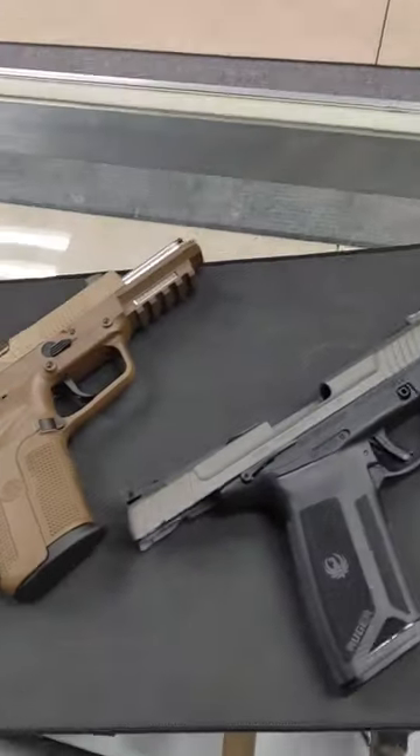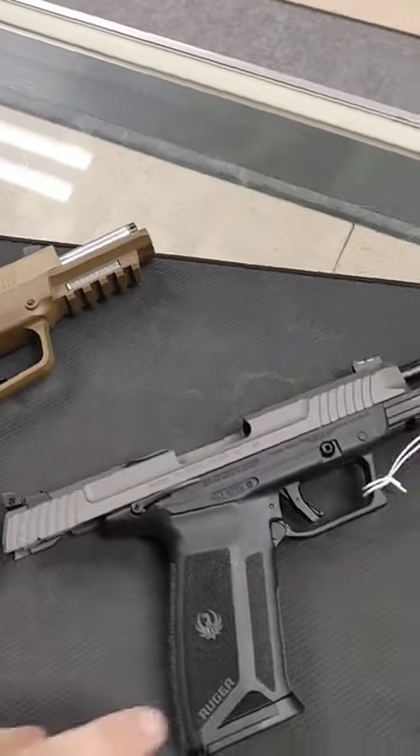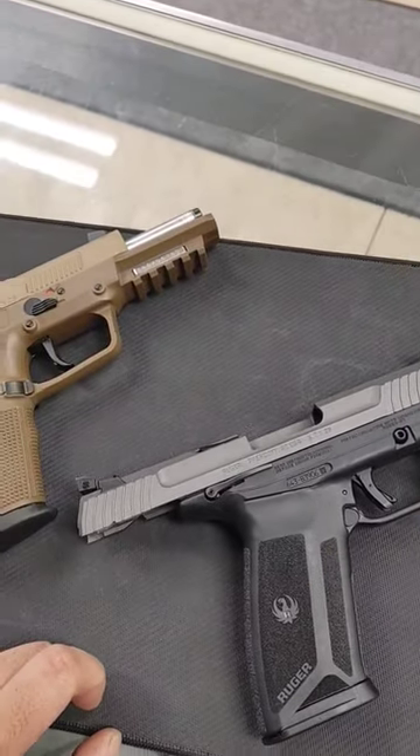As you can see, similar sizes. Original FN, a little bit more chonkster. Ruger, a little bit thinner.